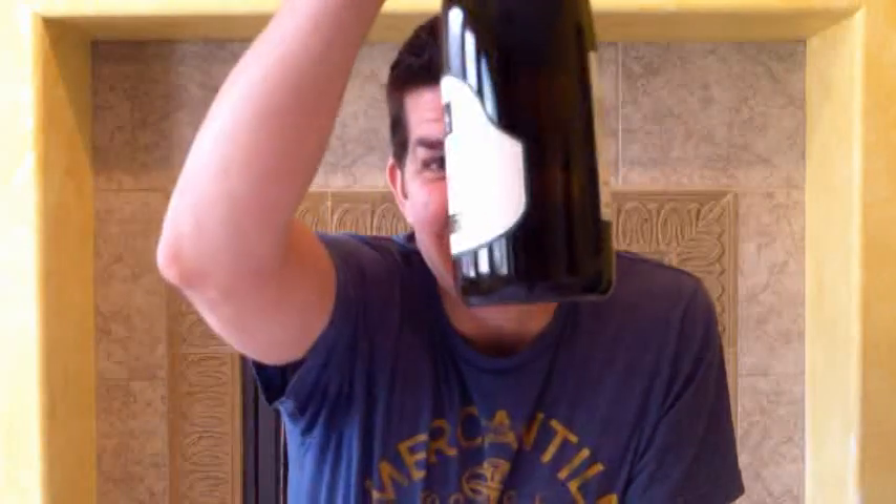Falanghina from Cantina del Taborno — and a bottle with a kind of funky shape. Want to check it out and see what it's about? DJ Funkmaster, play me in!